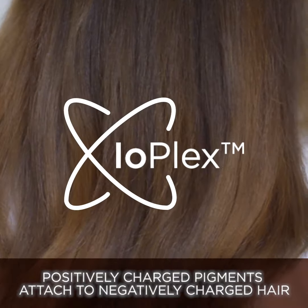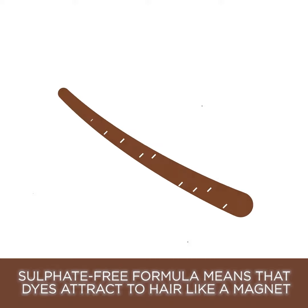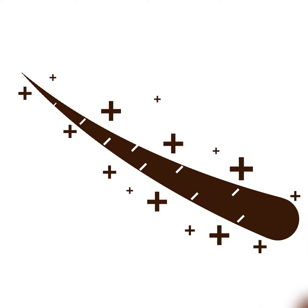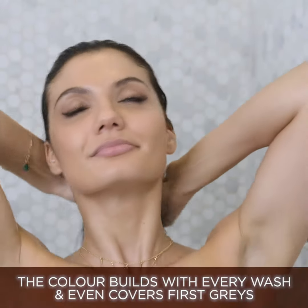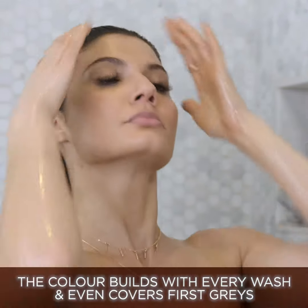This is only possible because Touch of Brunette has a sulfate-free formula, so the positively charged pigments can attach to your negatively charged hair. The color effect will naturally build, enhancing your color with every use, and it even blends away those first grays.